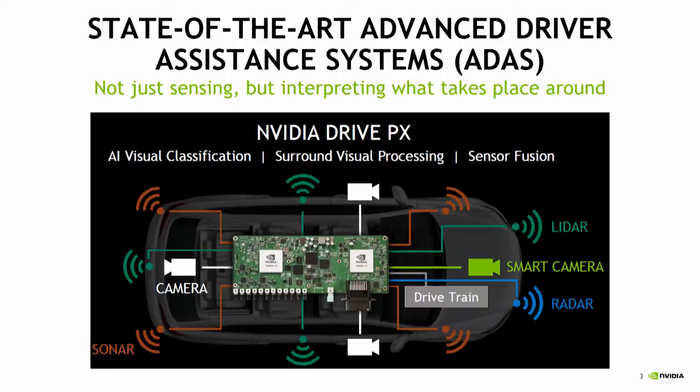Driving assistance systems have been around for a decade. Typically they consist of blind spot detection and lane detection. Recently we have seen car detection or lane changing assistance, along with rear and front cameras. But these systems only rely on individual sensors.